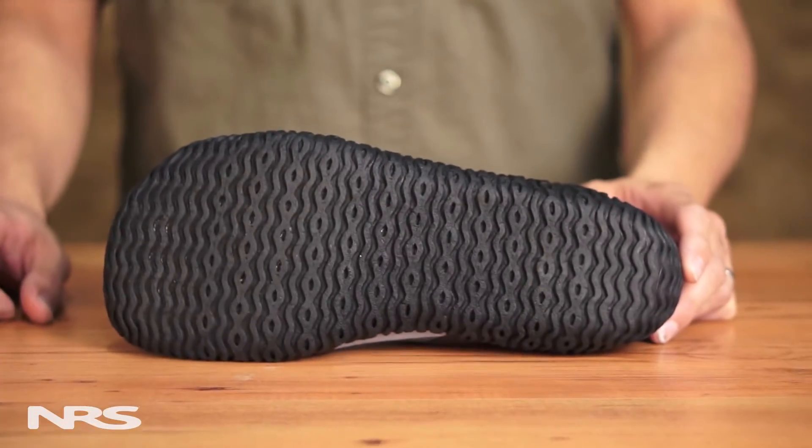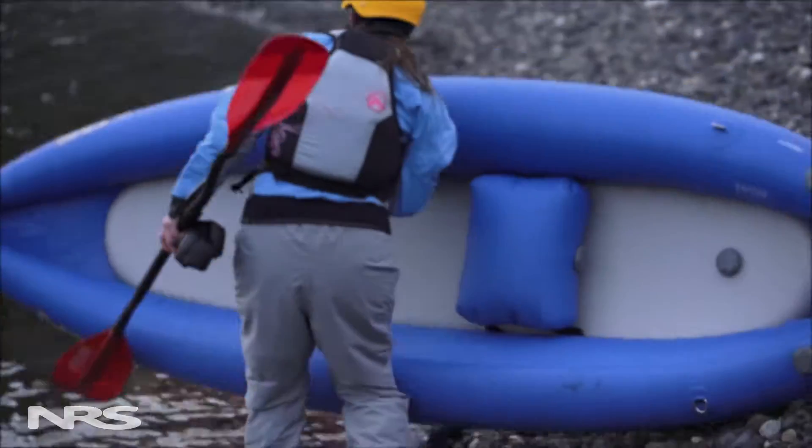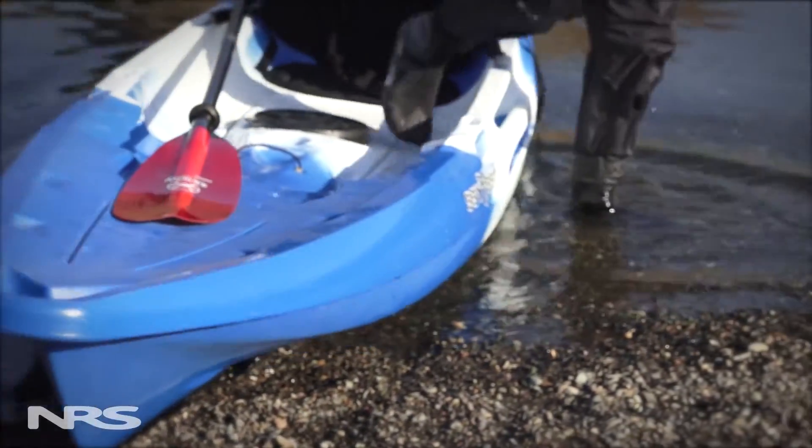A 3mm high traction sole protects your feet from rocks and roots, while a 5mm neoprene insole provides extra cushion in and out of the boat.